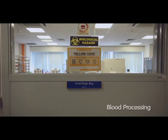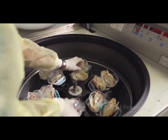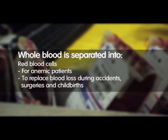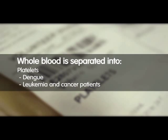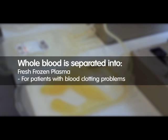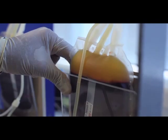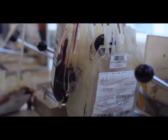At the blood processing and inventory laboratory, whole blood collected from donors is processed and separated into three components: red blood cells, platelets, and plasma. Blood usage is optimised as each of these blood products can be used individually for different patients. This means that up to three people can benefit from every blood donation made.